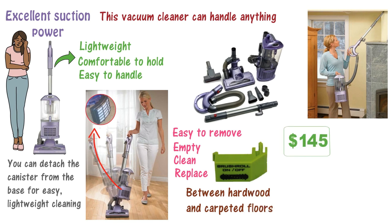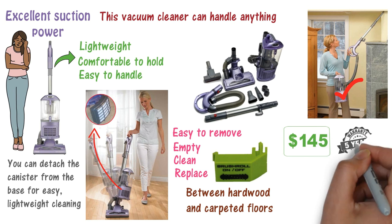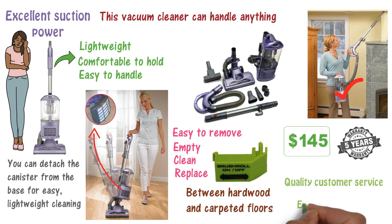At $145, this is one of the best-priced vacuum cleaners in this category. It comes with a 5-year warranty, quality customer service, and excellent durability. All in all, an appliance worthy to be considered the best of its kind.